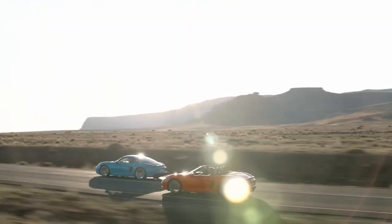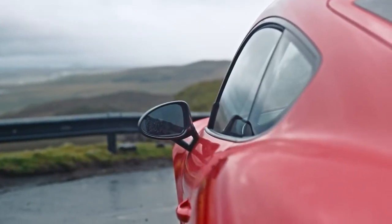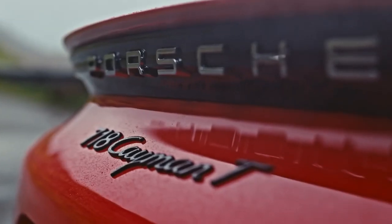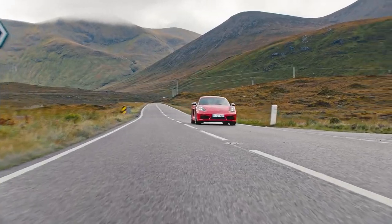Porsche has always been known for their sports cars and the Cayman is no exception. In this video I'm going to be reviewing the Porsche 718 Cayman in depth and if it's still a good sports car in 2023.